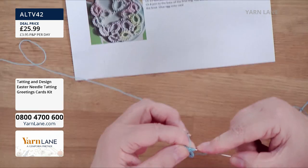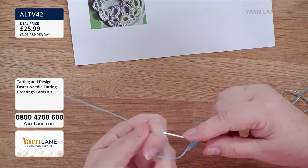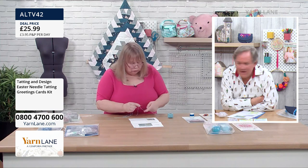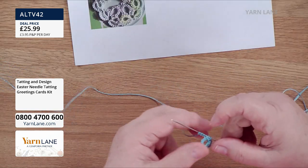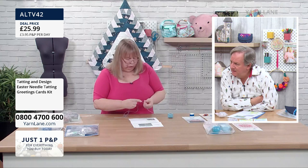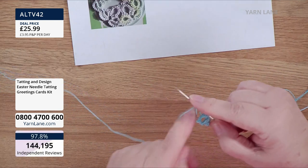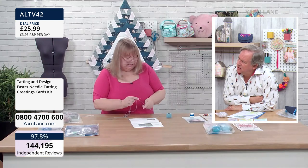You can use a crochet hook for this if you want to — a very small one. I use between a 0.75 and a 0.6 millimetre crochet hook. Do we sell those? No, we don't do that small — they're crochet hooks for thread. People can contact Barbara at Tatting and Design if they need to know where to get one.